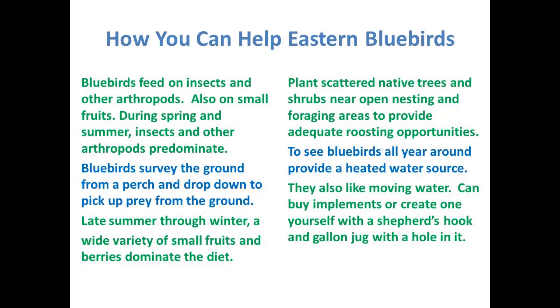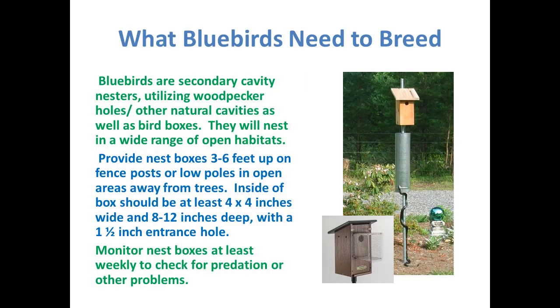If you want to see bluebirds all year round, provide a heated water source in the winter. I heat my bird baths with an element I plug in, and I've seen as many as six bluebirds at that bird bath at once taking turns drinking. They like the water to move — you can get a battery-operated dripper, or put a nail hole in the bottom edge of a milk jug on a shepherd's hook, and the dripping into your bird bath will cause water movement. Here's what some nesting boxes look like — note the baffle and the cage around the hole to stop snakes from getting inside.